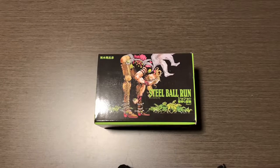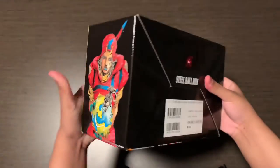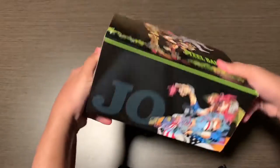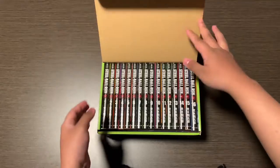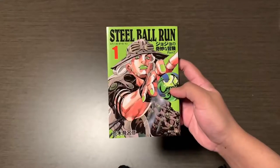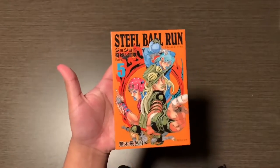Here's the Steel Ball Run box set. I like the art around it. It also has art on the inside, which is pretty neat. And the covers of these are different from the singles, which I like.